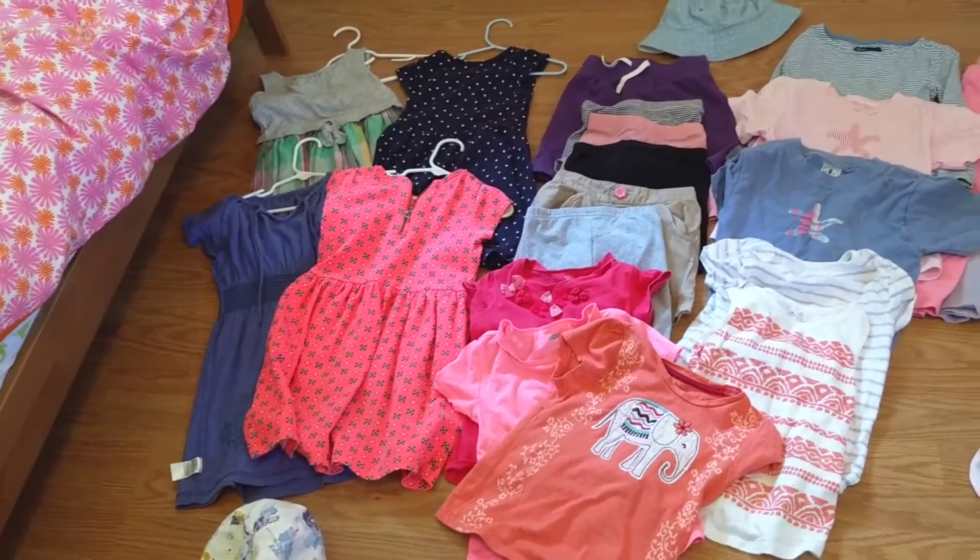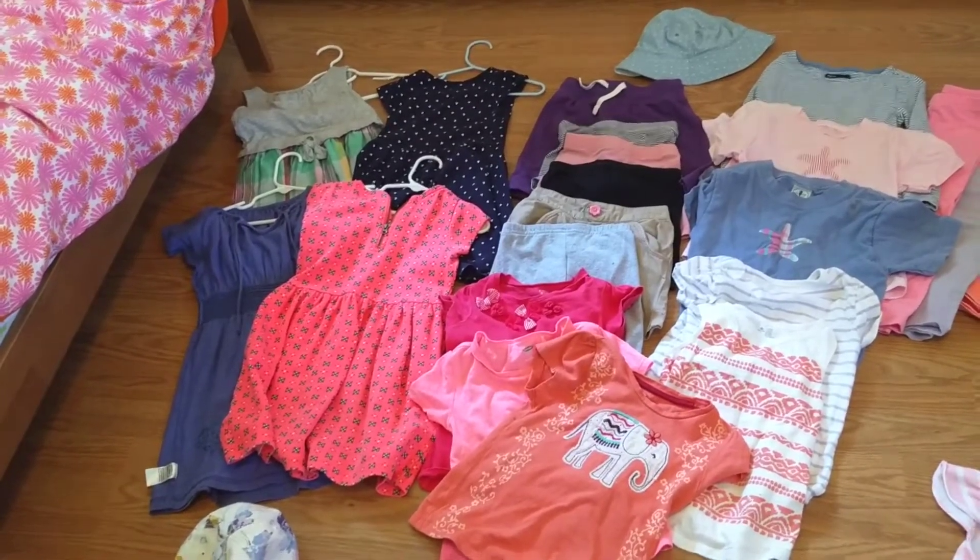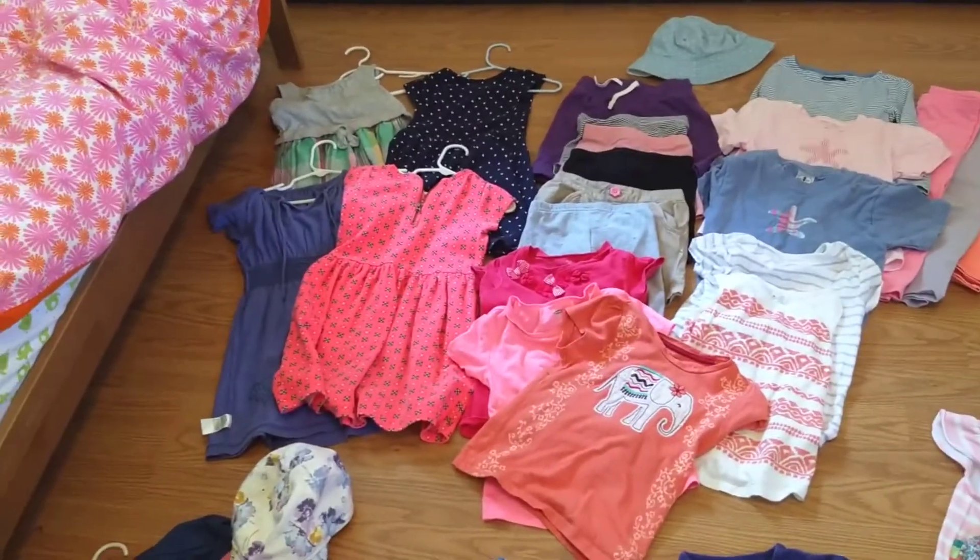My daughter used to love wearing dresses, so I actually could have fewer dresses, but this summer she didn't want to wear dresses, so that's fine.